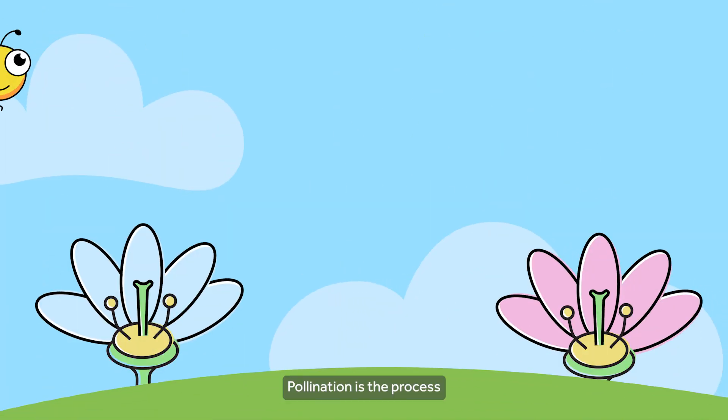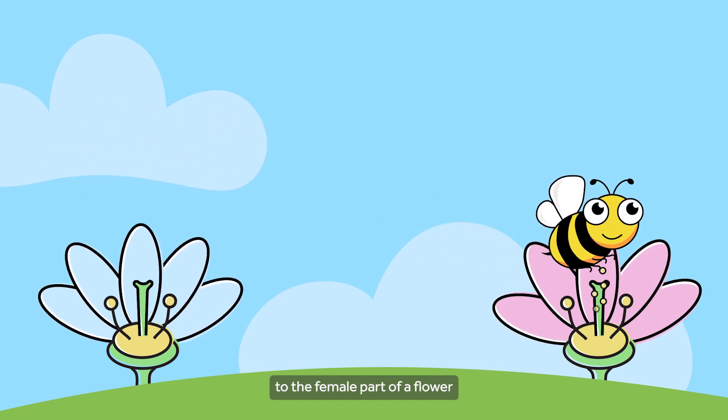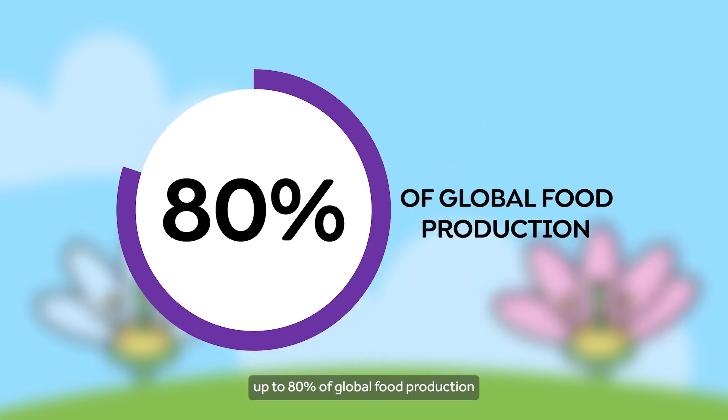Pollination is the process where pollen is transferred from a male part to the female part of a flower. Natural pollinators contribute to up to 80% of global food production.